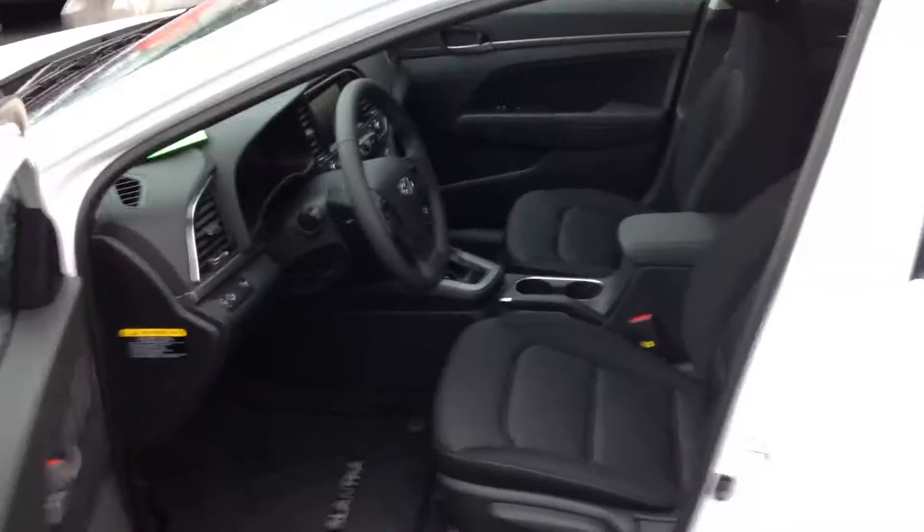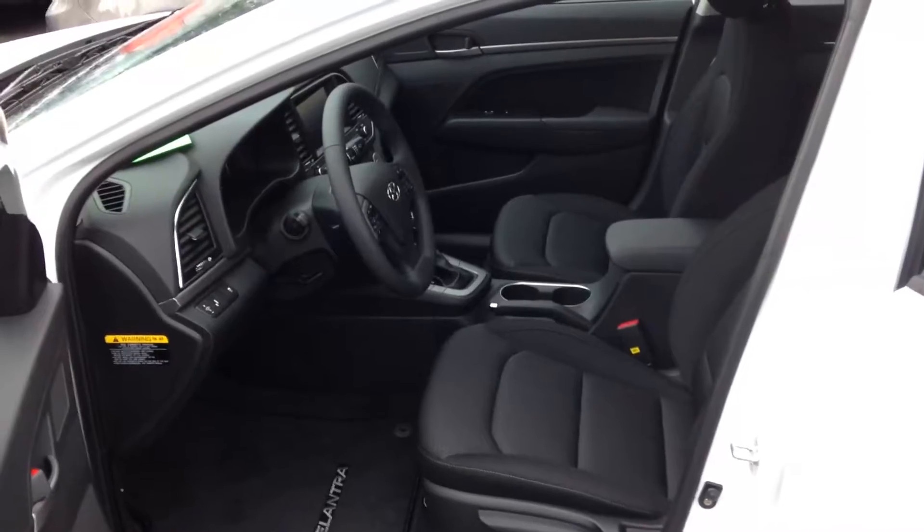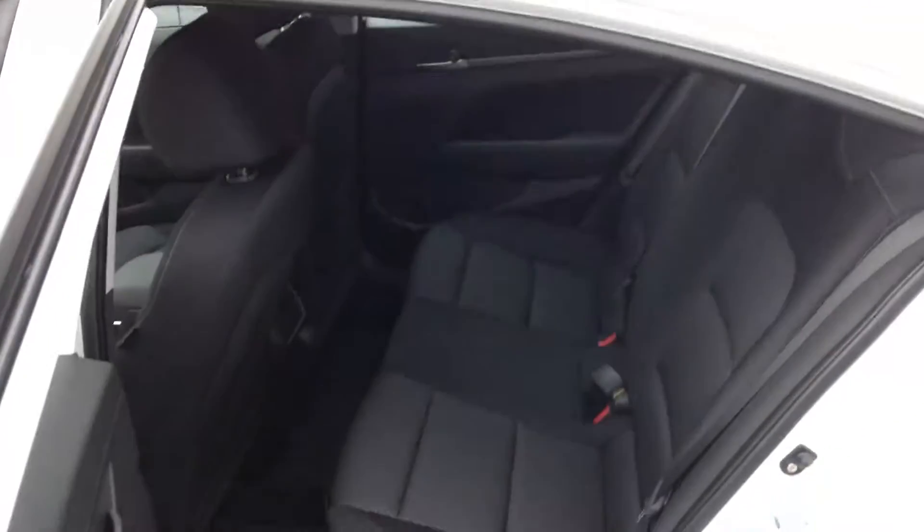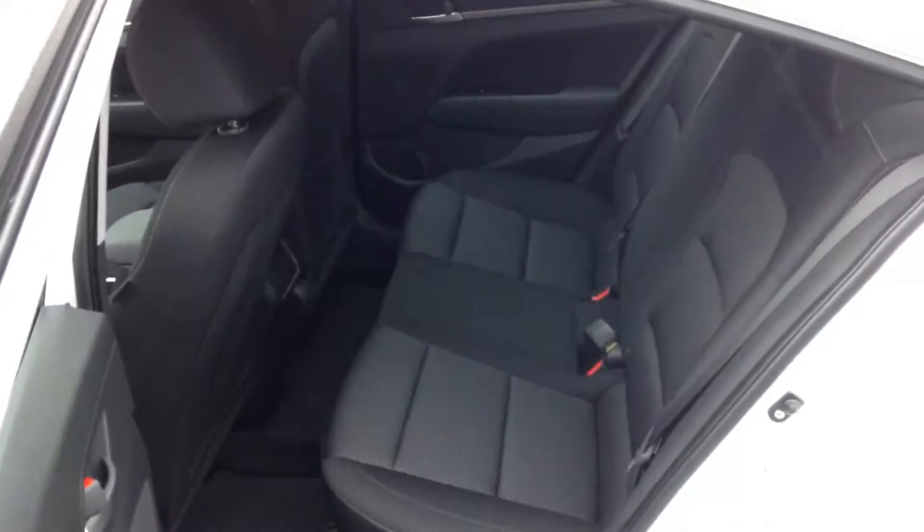And your passenger side. Your front seating area, of course, and rear seating area.